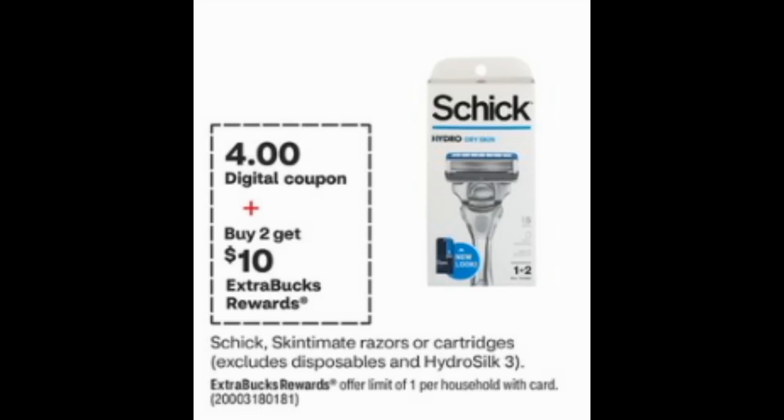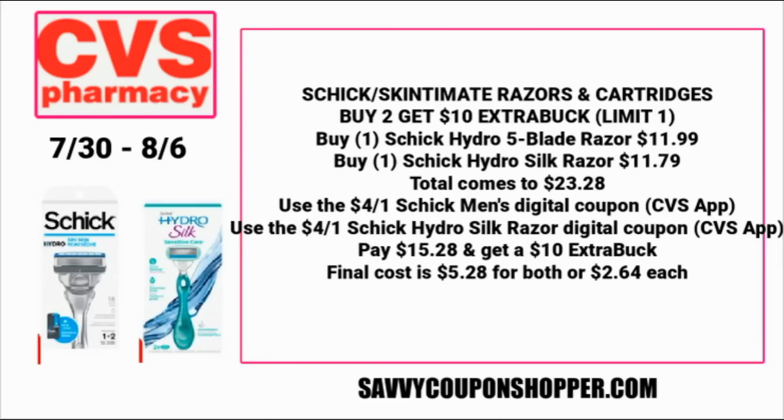The Schick Skintimate razor cartridge deal — excluding the Hydro Silk 3 — is buy two, get a $10 ExtraBuck. We have $4 digital coupons to use. Grab one Hydro 5 blades for $11.99 and one Hydro Silk razor — not the three — at $11.79. That totals $23.28. Use the $4 digital coupon for the men's Schick Hydro and the $4 for the Schick Hydro Silk, dropping your total to $15.28. Then you earn a $10 ExtraBuck, so the final cost is $5.28 for both razors or $2.64 each.